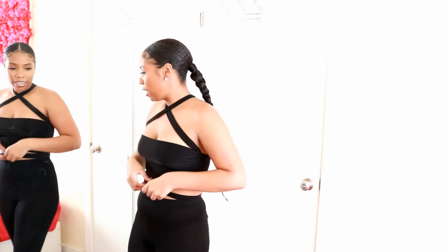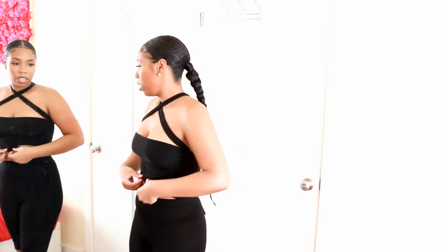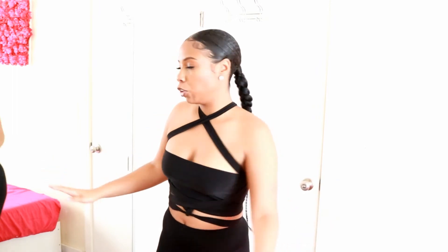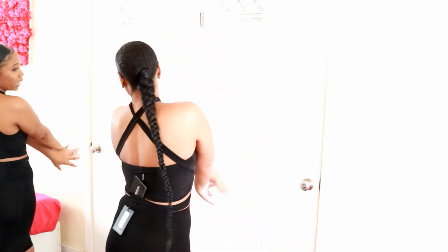I really like this top because you get to tie it however you want. The model was wearing it kind of cross and down to the bottom — but yeah, I like it.